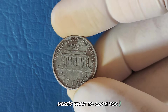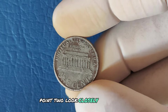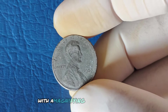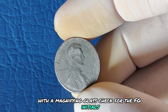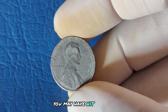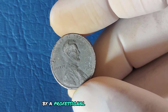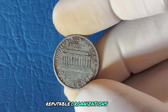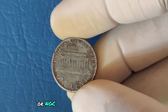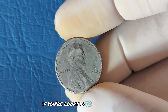Here's what to look for: first, check the year — it needs to be 1988. Second, look closely for the absence of a mint mark under the date. Third, examine the reverse side carefully with a magnifying glass and check for the FG initials. If the initials resemble those found on a 1989 penny, you may have hit the jackpot. If you think you've found one, have it authenticated by a professional coin grading service. Reputable organizations like PCGS (Professional Coin Grading Service) or NGC (Numismatic Guarantee Corporation) can grade and verify your coin, which is crucial if you're looking to sell at auction.